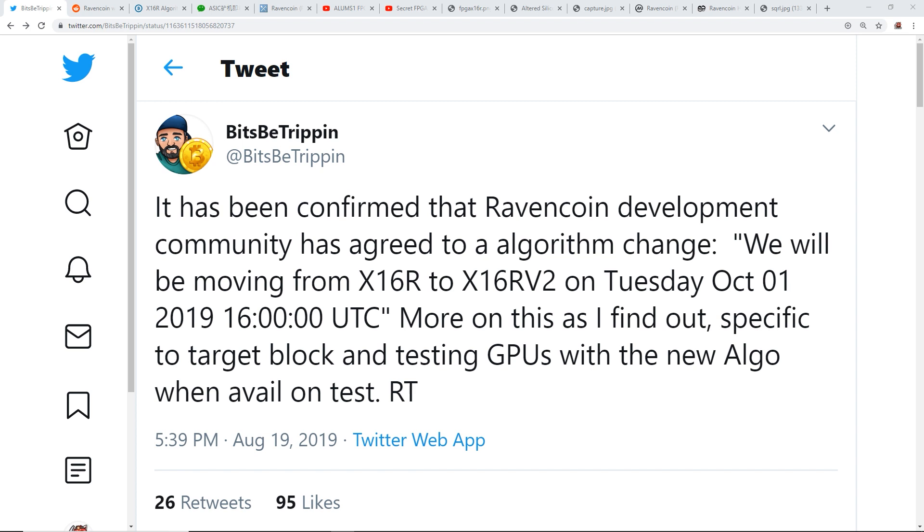For the rest of the video I'm going to be talking about why they are moving to x16r v2. I have some speculation and information, screenshots regarding ASICs, and also some new FPGA bitstreams for x16r which I believe is now public knowledge. We'll also look at some correlation between the Ravencoin price and the hash rate.